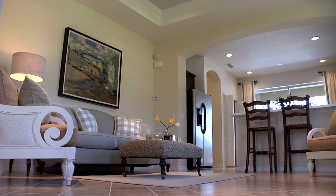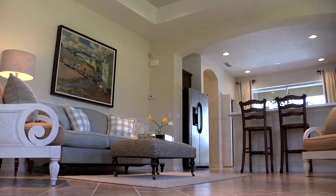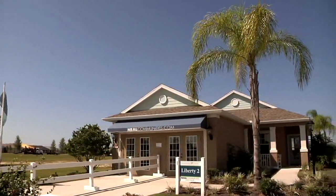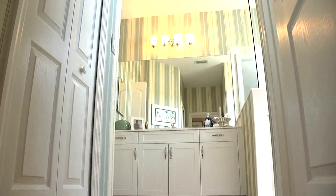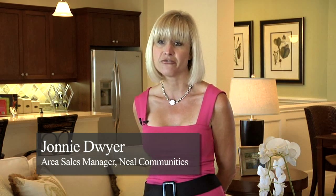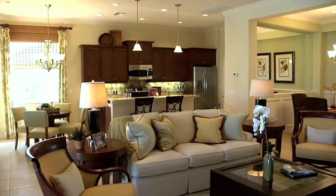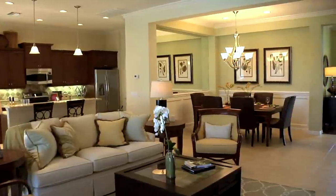Prices for the Liberty II model by Neal Communities in Central Park start in the mid-100s. The Liberty II model features three bedrooms, two baths, and more than 1,500 square feet. The space is so well designed this home conveys a much larger feel — they live large. For the smaller square footage, you can see that Neal is so good at what they do, because of what they've done with the square footage. They're very livable homes.